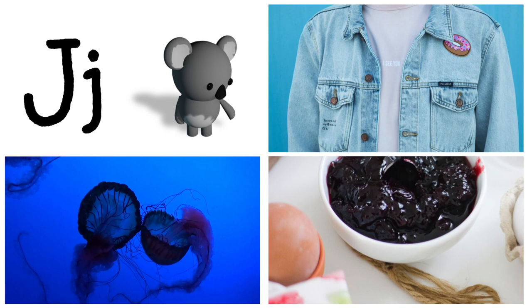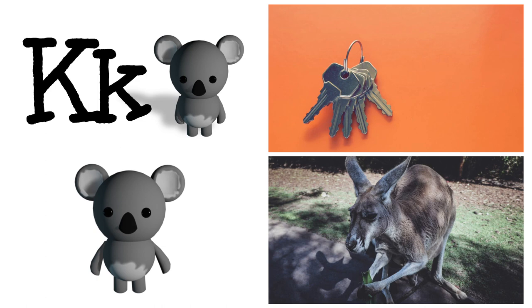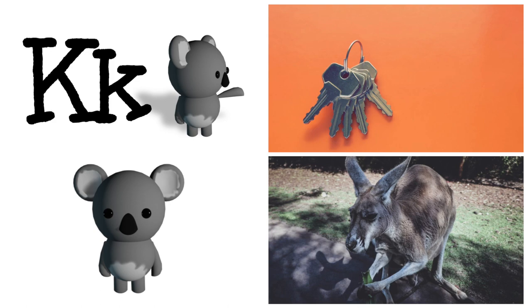J is for jellyfish, jam, jacket. K is for Kibblew — that's me! I'm a koala! K is for kangaroo and key.